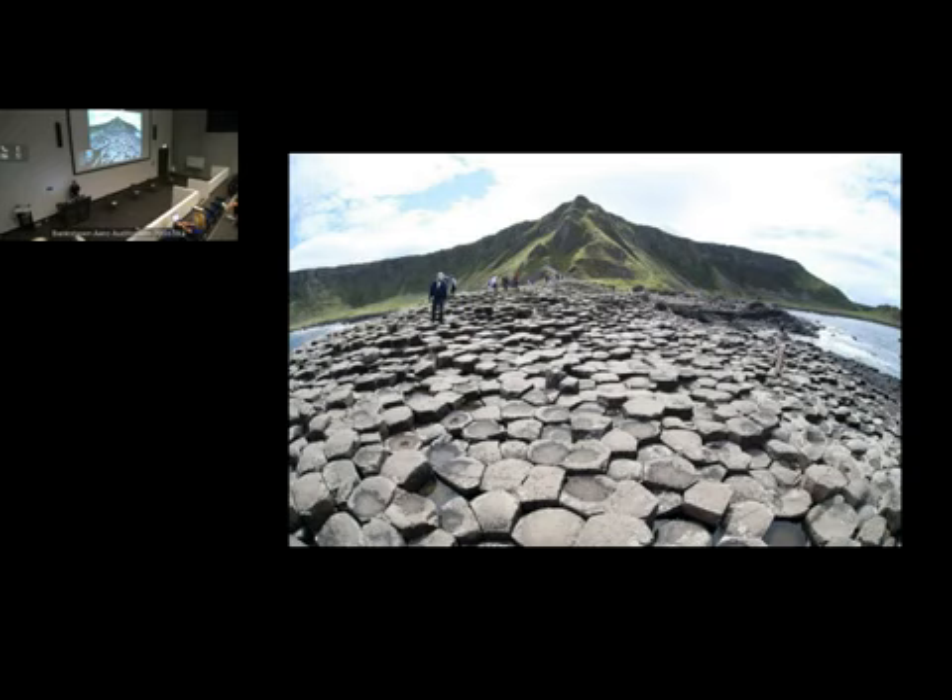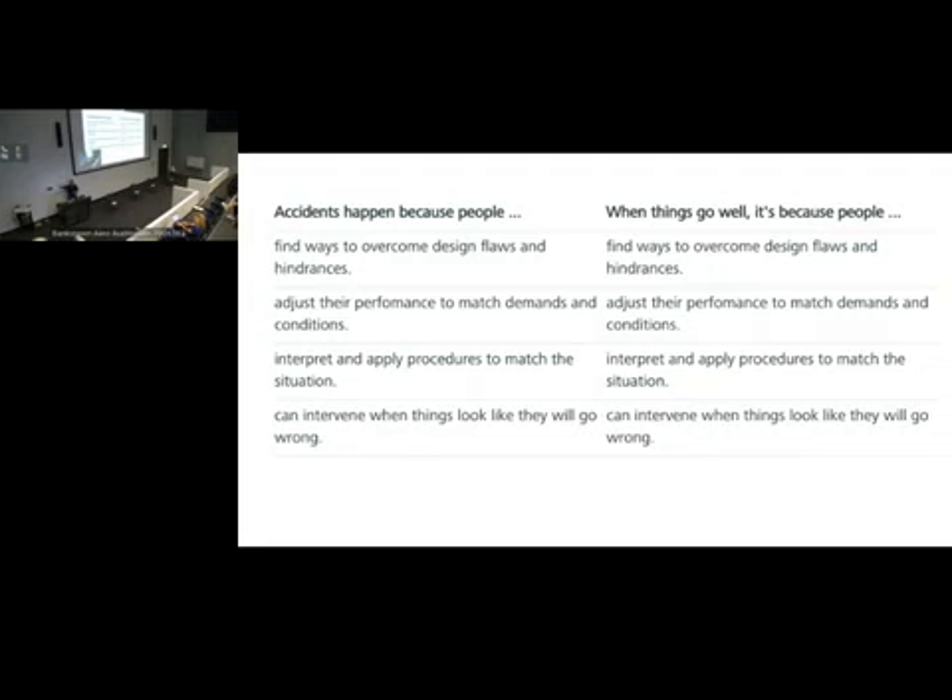In Safety 1, we thought accidents happen because people find ways to overcome design flaws and hindrances — they adjust their performance to match demands and conditions instead of following operating procedures, interpret and apply procedures to match the situation, and intervene when things look like they're going wrong. But that's exactly what happens when things go well too — for exactly the same reasons. We pretty much couldn't do a day of our work without working around some system complexity that hasn't been written into a procedure, manual, or protocol. Perhaps it's not the 'us' that matters — it's the situation that's important.